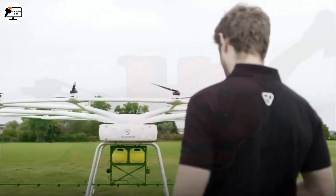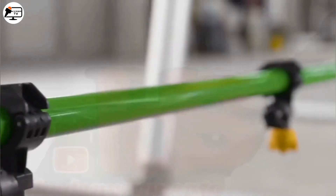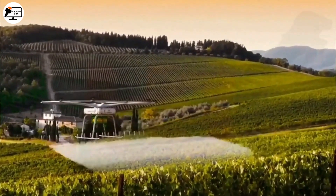The drone can operate remotely or follow pre-programmed routes autonomously. With its low flying height, it can cover up to 6 hectares per hour, making it highly efficient in crop spraying.